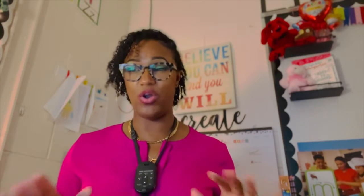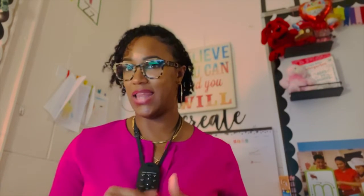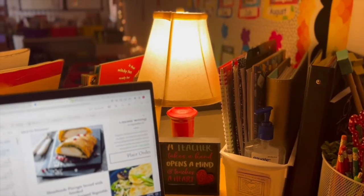This can work for any grade level — upper grades, lower grades, whatever. Think about your lighting. Here at my desk I have some lighting, and I have some lighting along the board there.